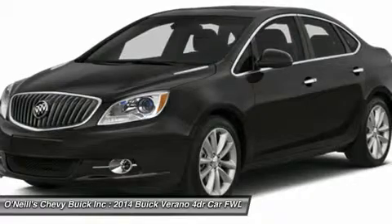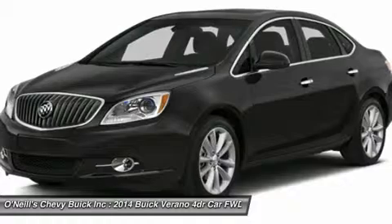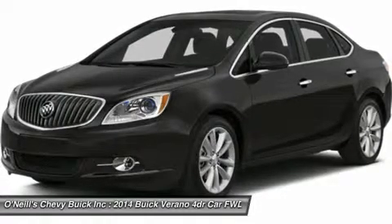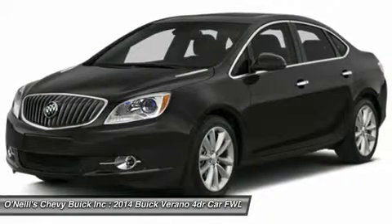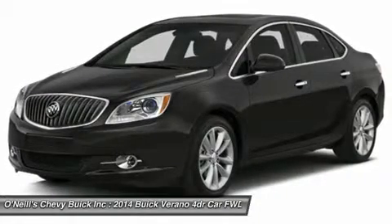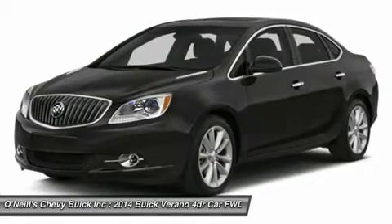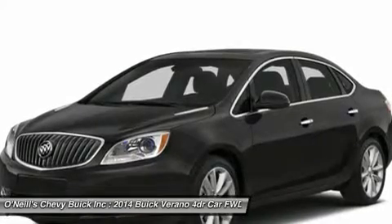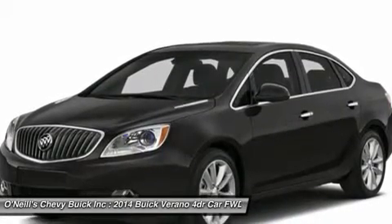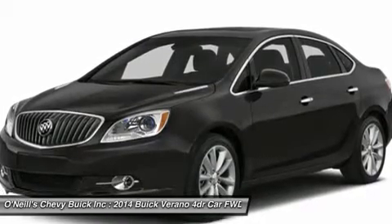This luxury sedan is thoughtfully engineered to grip the road with full-function traction control and responsive maneuverability. The Verano Luxury Sedan is loaded with technology that helps you focus on the drive while staying connected. Take to the road and let the outside world slip away thanks to the advanced quiet tuning technology, then personalize your drive with advanced connectivity technologies such as Buick IntelliLink and available GPS navigation system.